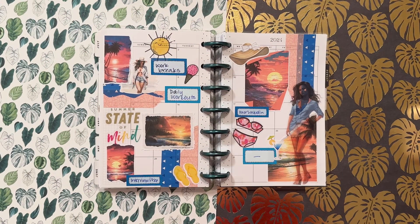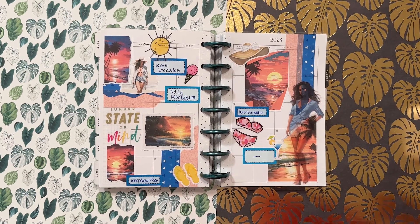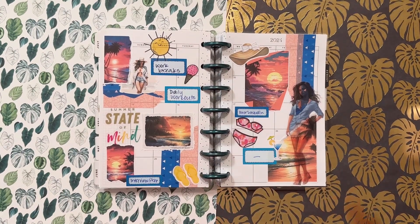I don't actually know why I love a good flip-through video, but I do. And so that's essentially what I'm doing — it's just that I'm not flipping through the same planner because all my tropical spreads are in different planners.